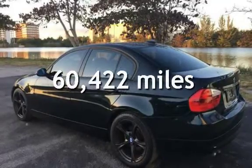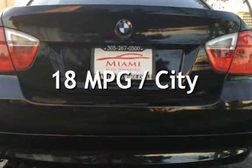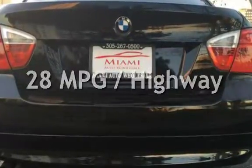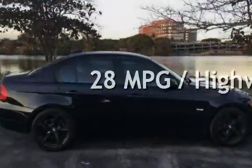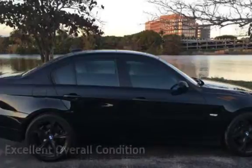This BMW has less than 61,000 miles on the odometer. Estimated fuel economy for this vehicle is 18 miles per gallon in the city, and 28 miles per gallon on the highway. This vehicle is in excellent overall condition.